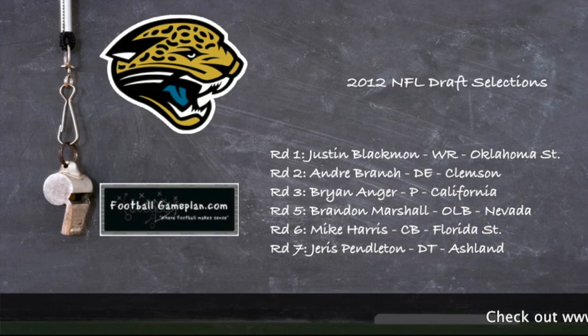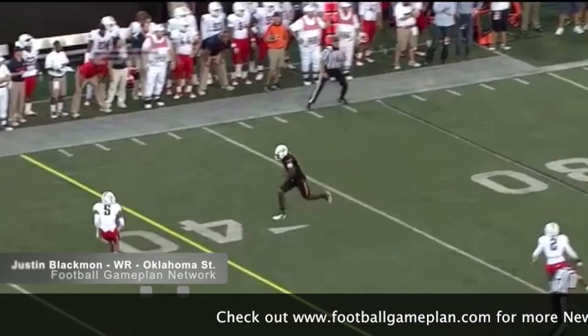The Jaguars came into the draft wanting to add a weapon for Blaine Gabbert and also add some punch on that defensive line. I also like the Brian Anger pick out of California — they need a punter, they got a guy that can boom the football, and it also helps out their defense.